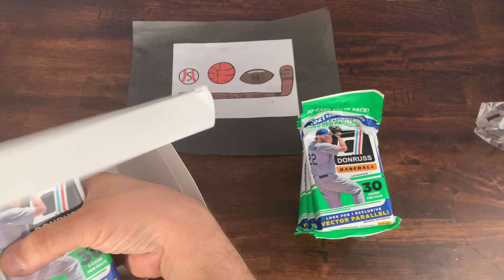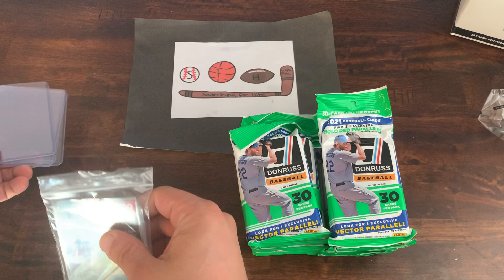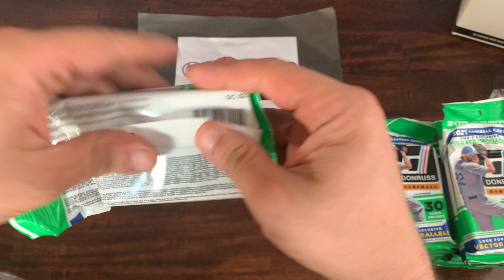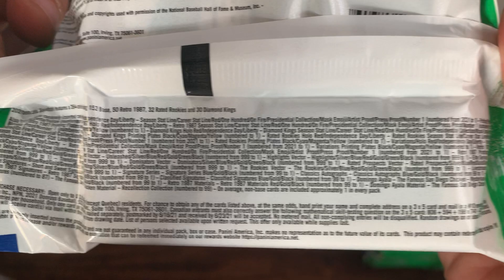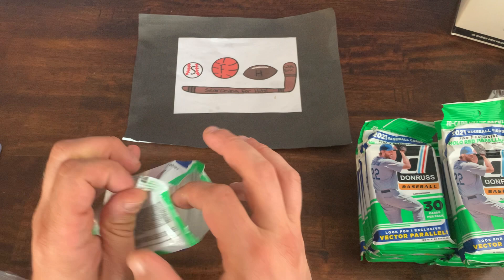These are the Jumbos — 12 Jumbo Packs in this box. We've got some sleeves and top loaders for all those big hits. Let me show you the information on the packs. They don't give you the odds, but they do give you some of the things to look for, so feel free to freeze that if you want. It's pretty small, but we will get going.